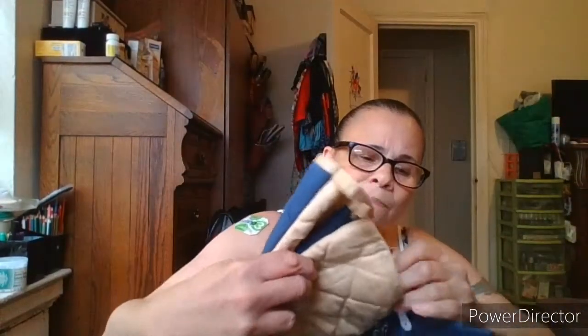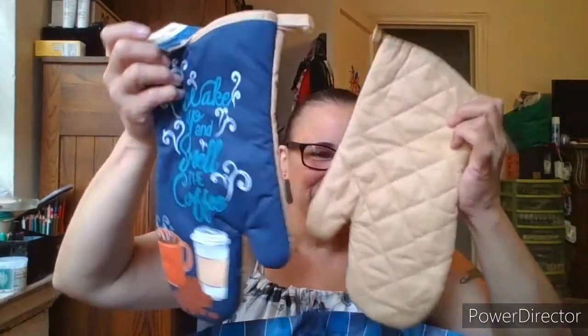For my son's new place, I picked up from Home Collection two potholders in navy blue, and two mitts also by Home Collection with the 'Wake Up and Smell the Coffee' design. I also got a matching towel — 'Wake Up and Smell the Coffee' again — by Home Collection. Looks like that's it.